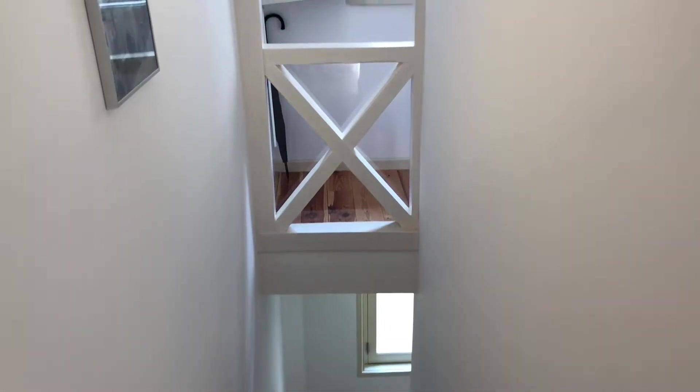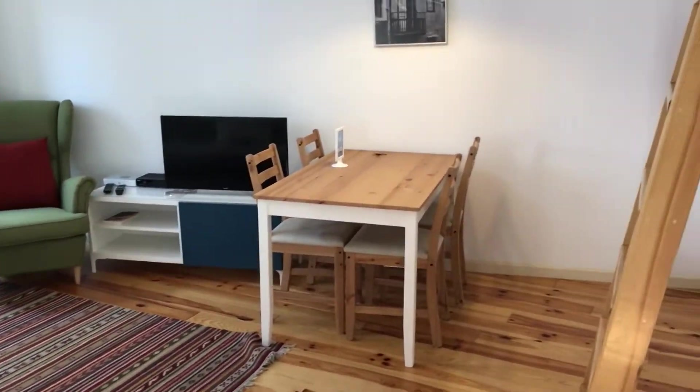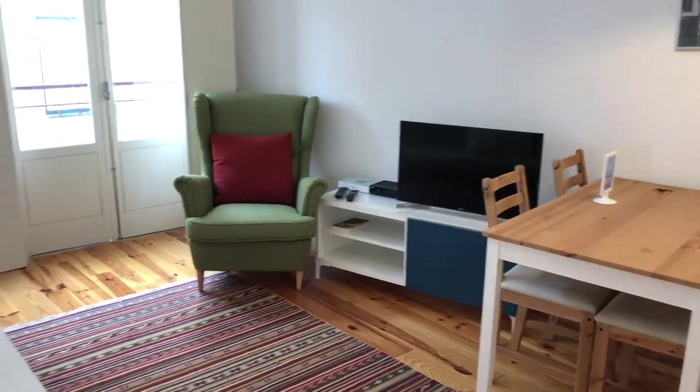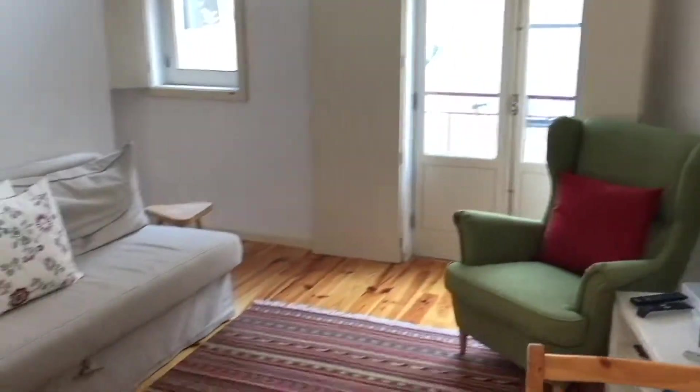This is the main entrance. As you can see, all the stairs coming up and you reach the living room. There's a TV, Wi-Fi, a couch — it's a nice, big area.